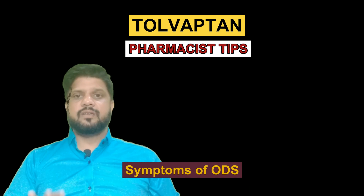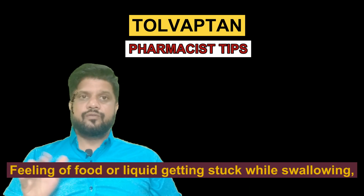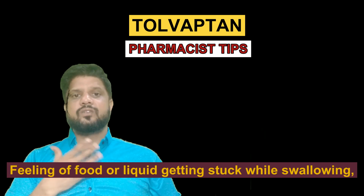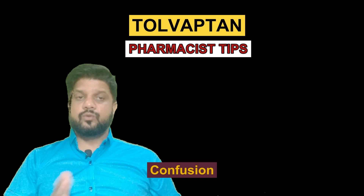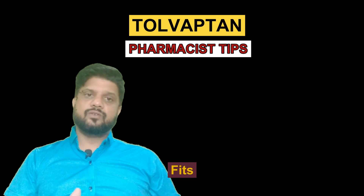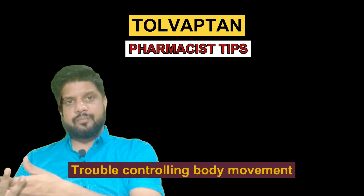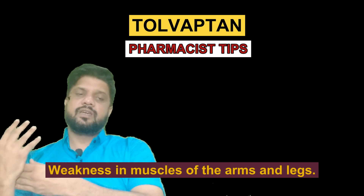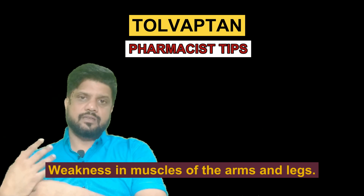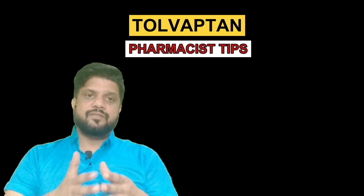The symptoms of ODS could be trouble in speaking, trouble in swallowing or feeling of food or liquid getting stuck while swallowing, drowsiness, confusion, mood changes, involuntary body movements or trouble controlling body movement, and even weakness of the muscles of the arms and legs. If you face any problem like this, you should immediately consult with your doctor.